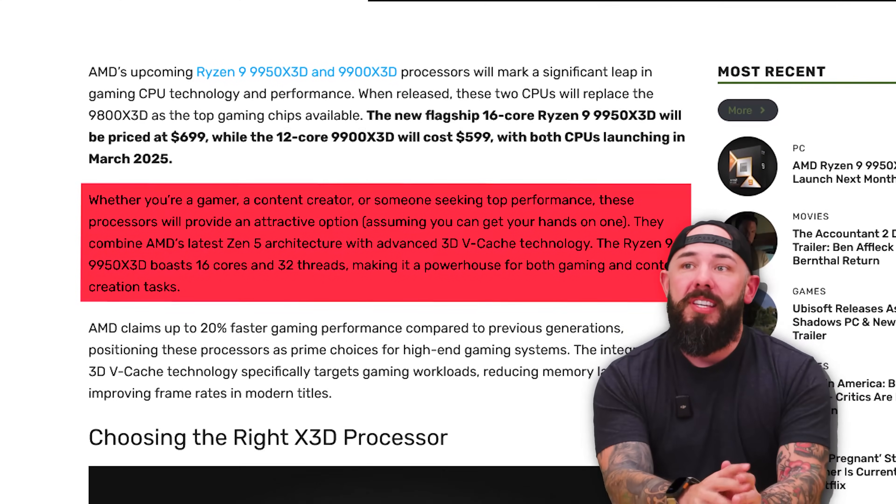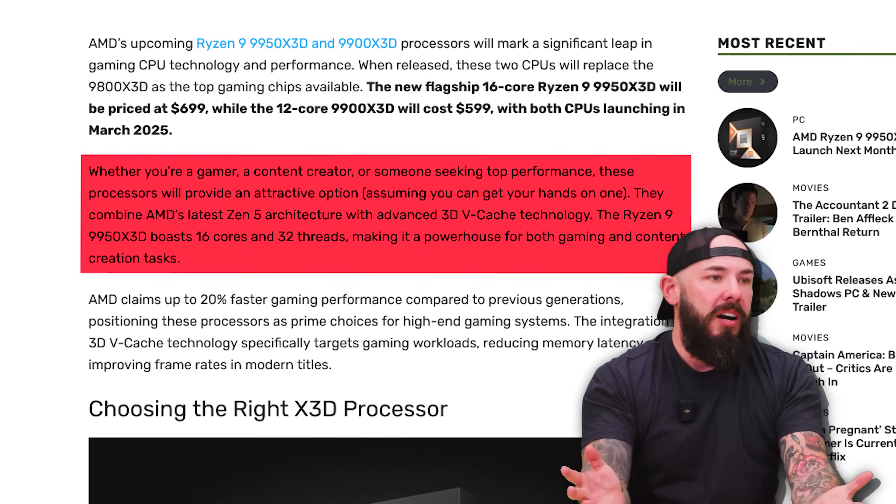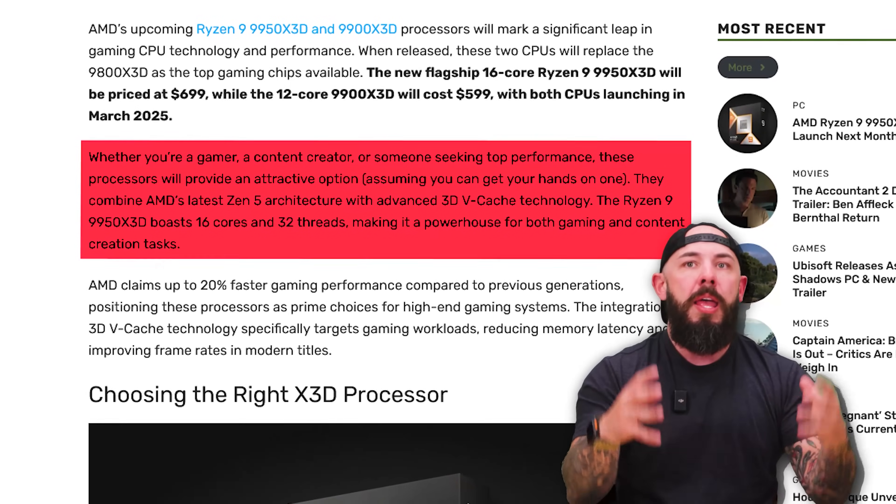Whether you're a gamer, content creator, or someone seeking top performance, these processors provide an attractive option — gaming and content creation, an all-in-one powerhouse of a processor. We're looking at 20% faster gaming performance over the 9800X3D. That's huge — the 9800X3D is already great, so 20% faster on top of that, great job. Are you thinking of getting these new AMD processors and potentially an AMD GPU? Is March your month? Just go build your whole AMD rig in March — March is AMD's month. Lisa has been cooking out there.